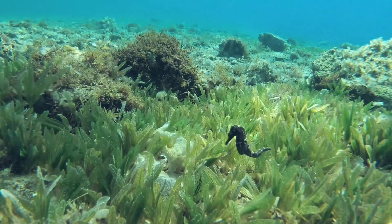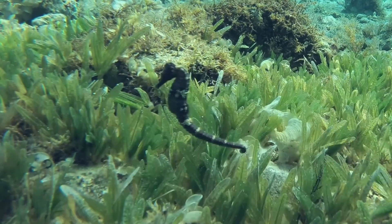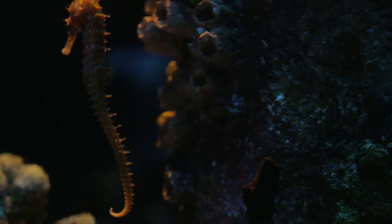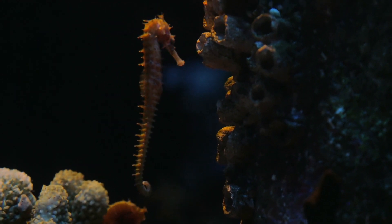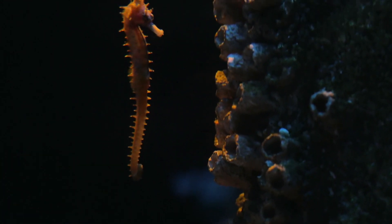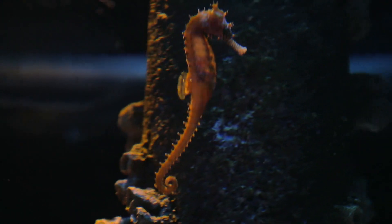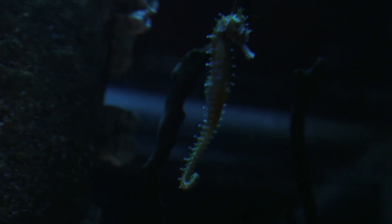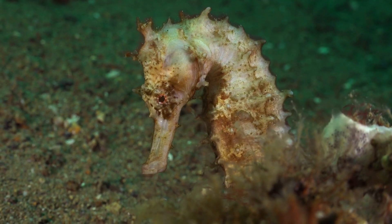Once the eggs hatch, the male gives birth to live young, which are fully formed miniature replicas of their parents. The male can give birth to as many as 1,500 offspring in a single brood. After giving birth, the male can become pregnant again within hours.